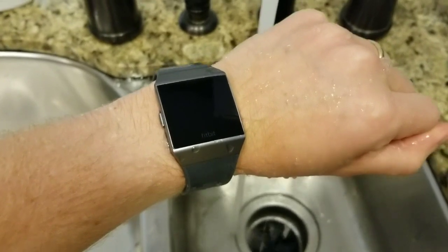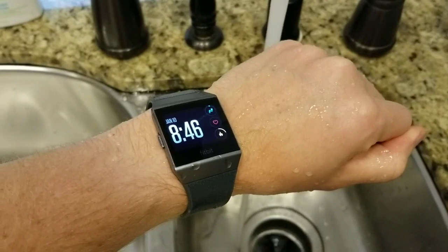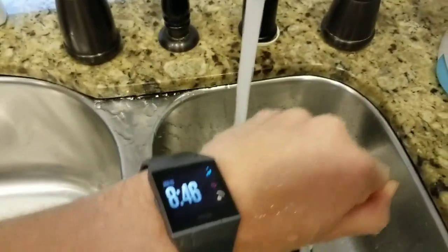Again, totally water resistant — probably not waterproof. I'm not sure how far down; you wouldn't want to wear it scuba diving or anything like that. But there you go, in the water and it still seems to work fine.